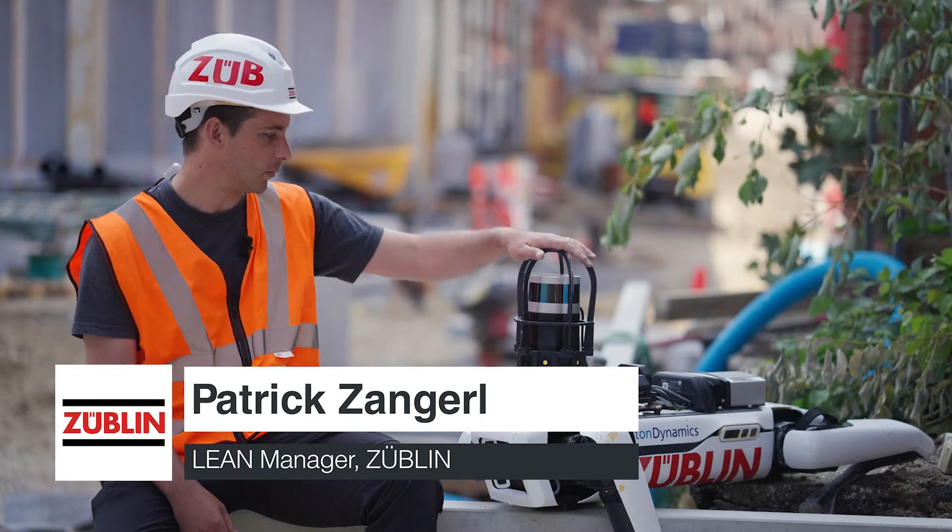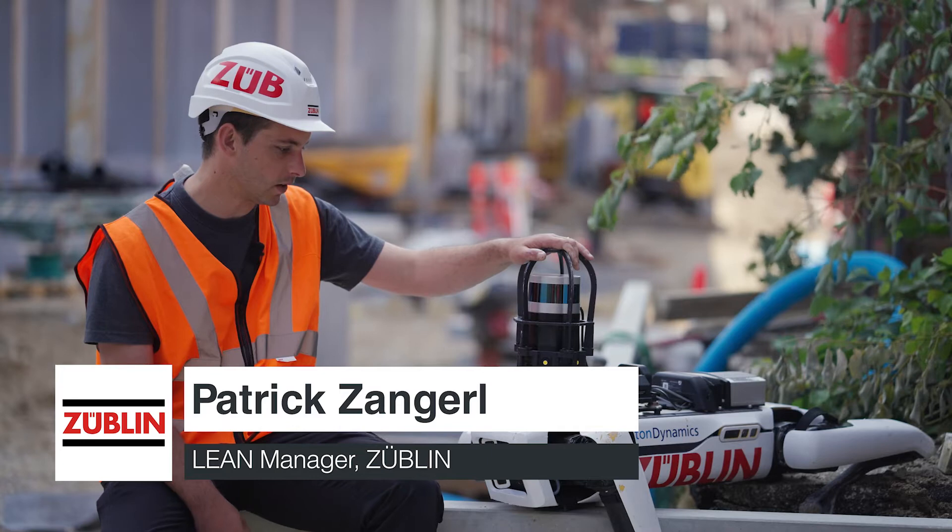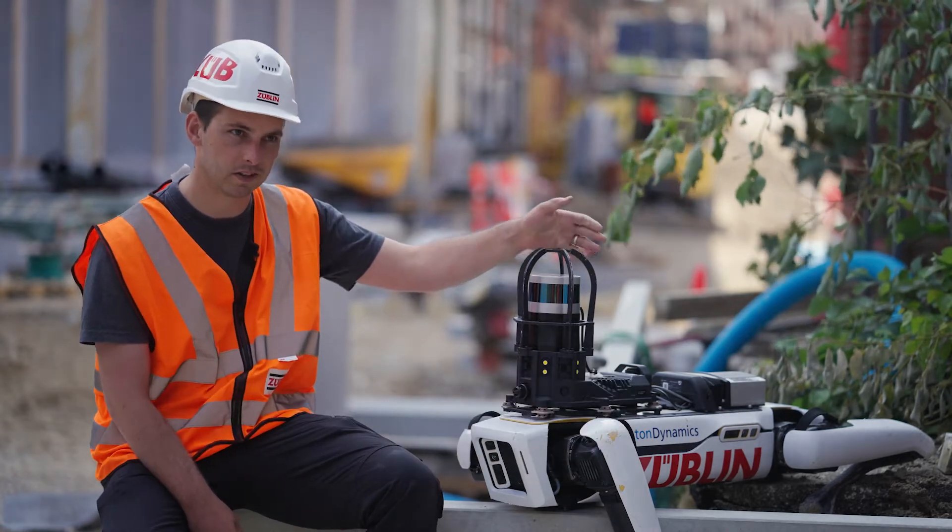This is a robot from Boston Dynamics. It's commonly known as SPOT, but here in Straubach we've named this one Zoe, so it's a girl.